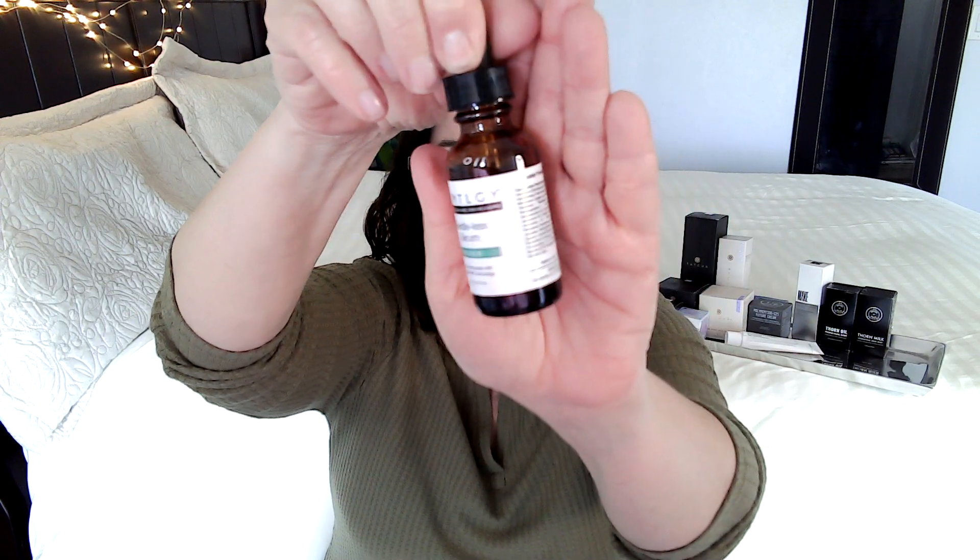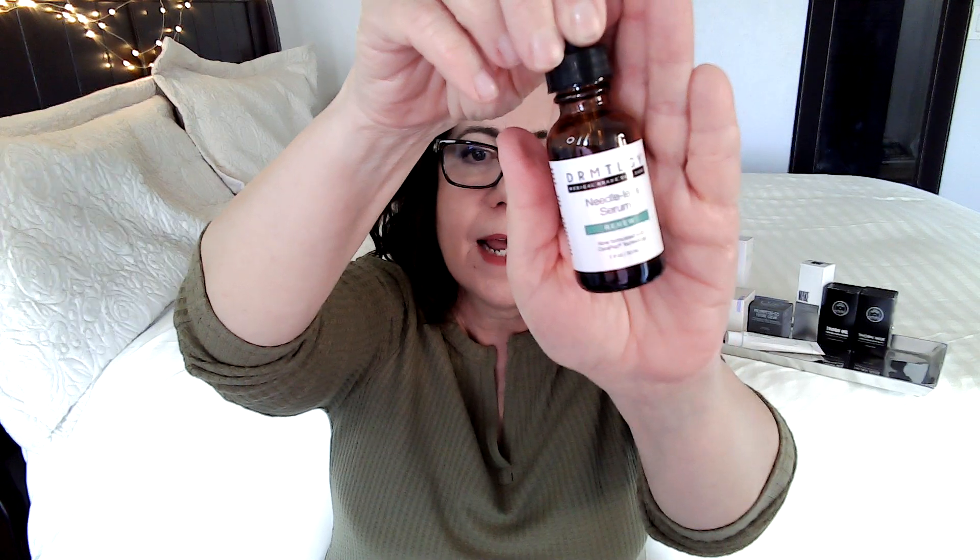The next product is serum and I use the Dermalogica Needless Serum — I'm sure you've seen this advertised on social media, it's quite popular. I think it works well. It has niacinamide and hyaluronic acid, it's a one-stop shop — a nice light liquid that layers well, almost like water, and it's reasonably priced. Unfortunately it's not vocally pro-choice, so I am looking for a replacement. If you know something, let me know.